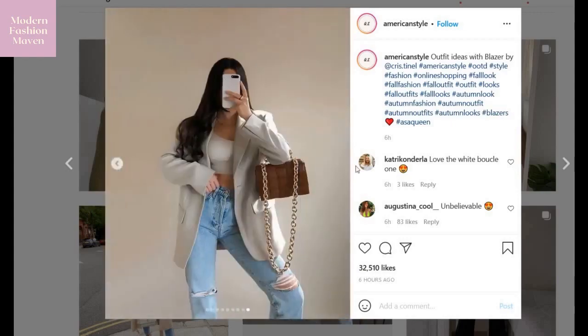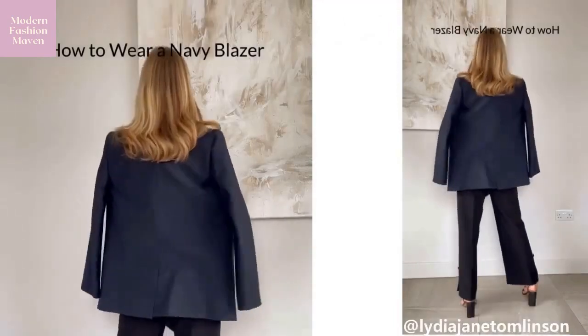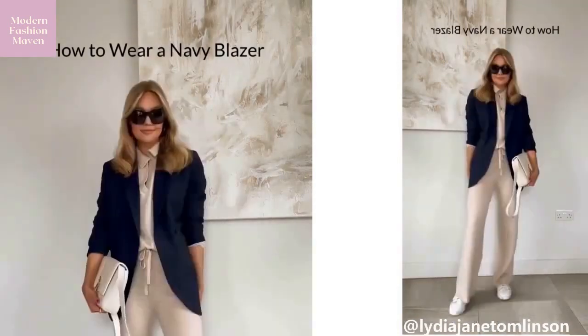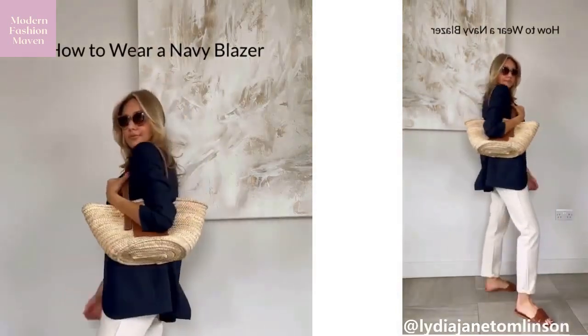Here we have a couple of cropped blazers as well as long blazers. And if you are doing more of a business casual look, navy blazers are definitely a great way to go. You can mix them with neutrals, and this is really just a classic staple when it comes to fashion.